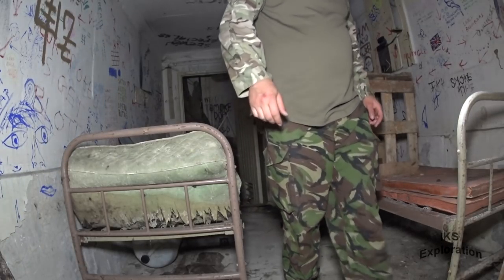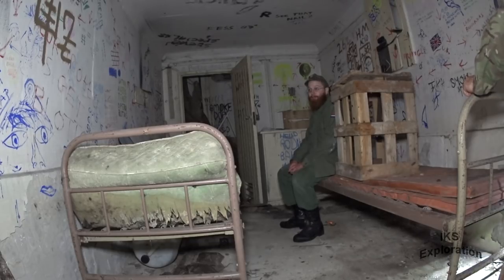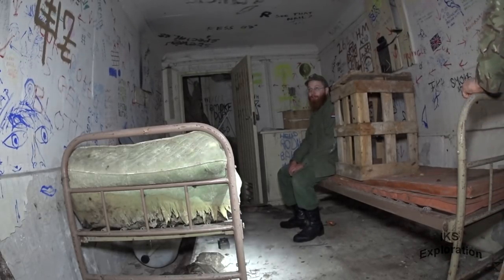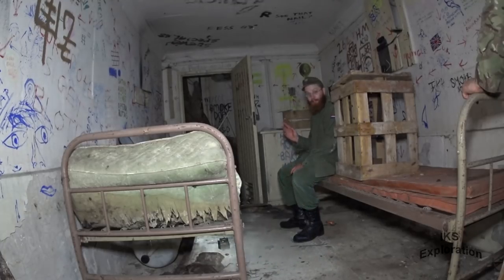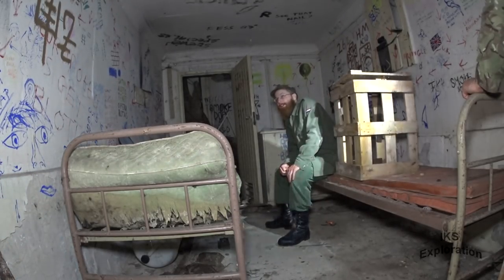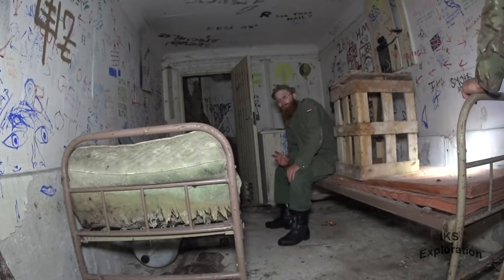It's a shame that all this graffiti is — devil worship stuff. It's really dry in here though, isn't it? Yeah, really dry. I wonder how old this is — I looked on the website, I think it was 97. This was visited 20 years ago and all this graffiti was there then.